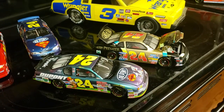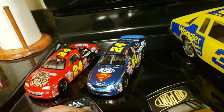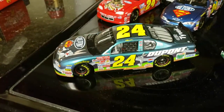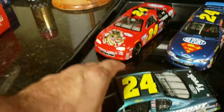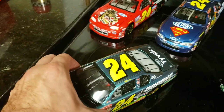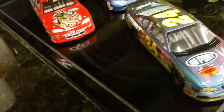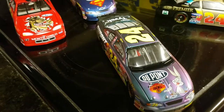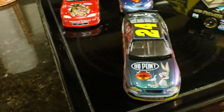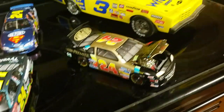Next we have the Bugs Bunny car — I think Jeff Gordon drove this in 2001. I like this car because it changes colors. See it now? It's purple over here, and it turns green when you move it. I always thought that car was pretty cool.